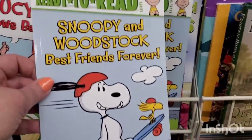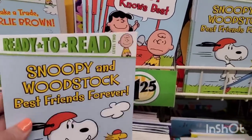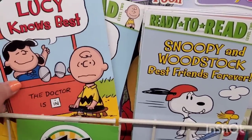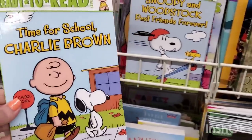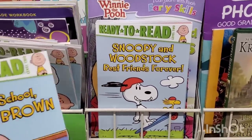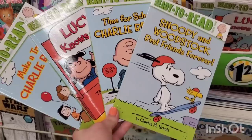These Ready to Read Snoopy and Peanuts Gang books — I've never seen these before. There are apparently nine of them, though I'm only seeing four in this store: Snoopy and Woodstock Best Friends Forever, Lucy Knows Best — The Doctor Is In, Make a Trade Charlie Brown, and Time for School Charlie Brown. I would love to read these to kids — they take me back to my own childhood. They're so cool, and their covers are really nice. I think it would be fun to pick these up and help kids learn how to read.